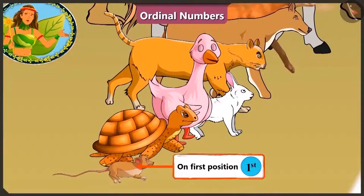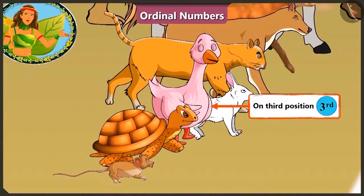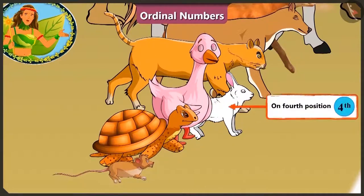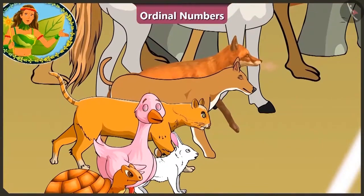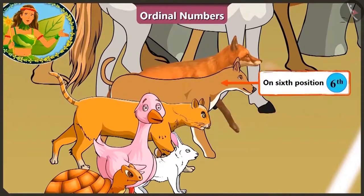Where the mouse is on the first position and his friend tortoise on the second position. On the third position is the duck and look! The rabbit is looking so confident on the fourth position. Hey! What is this? The cat standing on the fifth position looks scared of the dog at the sixth position.